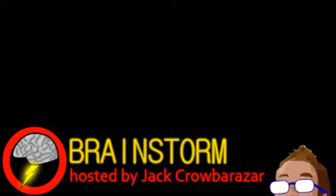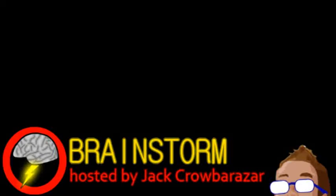Welcome to this week's episode of Brainstorm, where we give you a glimpse into the world of science for Wednesday, April 3rd, 2013.